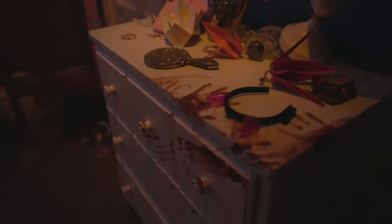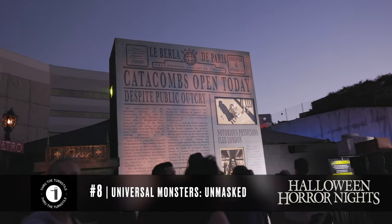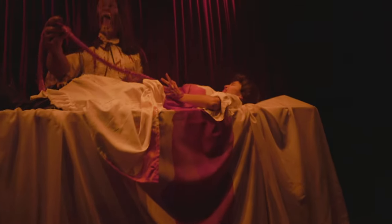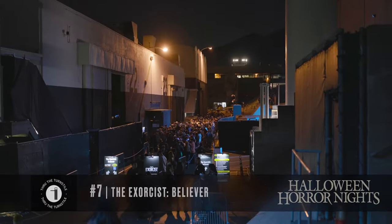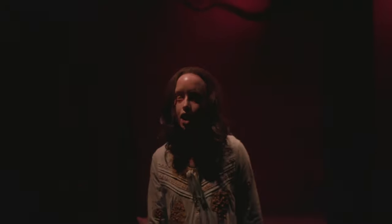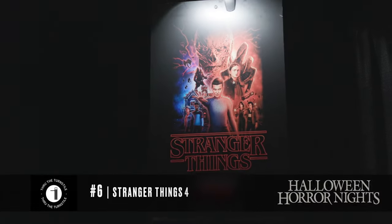My number eight pick was also Monsters Unmasked — I had high hopes for this maze but honestly I don't even really remember most of it, it's that forgettable. My number seven was also The Exorcist. I feel like our lists are going to match up pretty closely — I'm just not a huge fan of the Exorcist branding; I don't find it appealing personally.